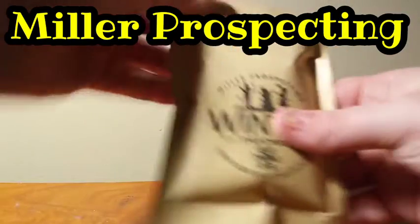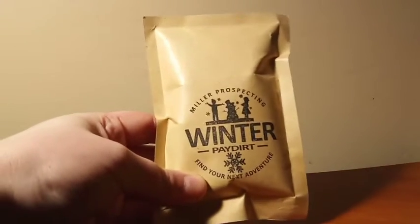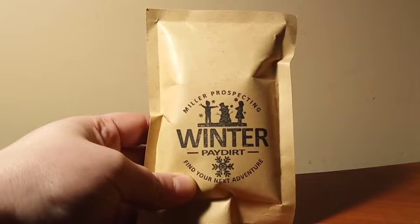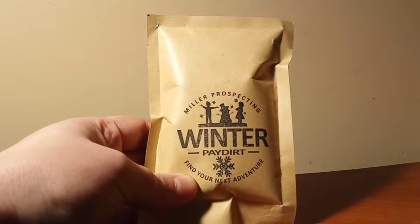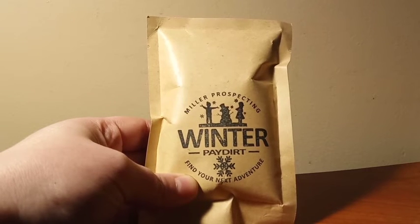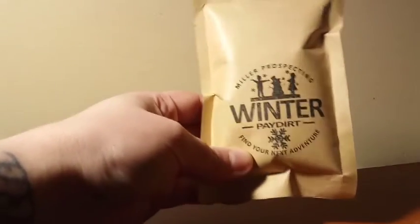The bag that I am going to be getting into today is one that I actually won from none other than Miller Prospecting. This is his Winter Edition pay dirt. I won this from the Patreon giveaway, and this was the bonus bag — one out of the 12. The main prize that everyone got was a really cool SE brand pocket sluice. This is the bonus that I ended up getting.